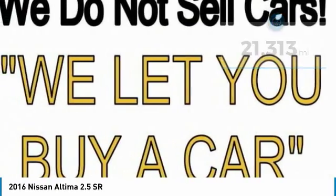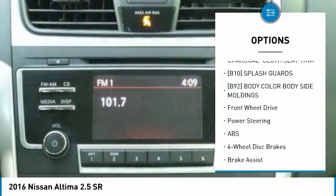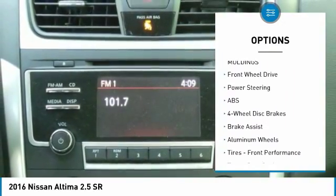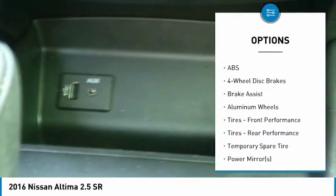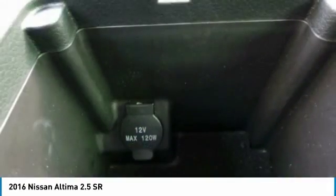Here are some of this vehicle's great options: keyless entry, steering wheel audio controls, anti-lock braking system, leather-wrapped steering wheel, Bluetooth, adjustable steering wheel, power steering, aluminum wheels, cruise control, keyless start.